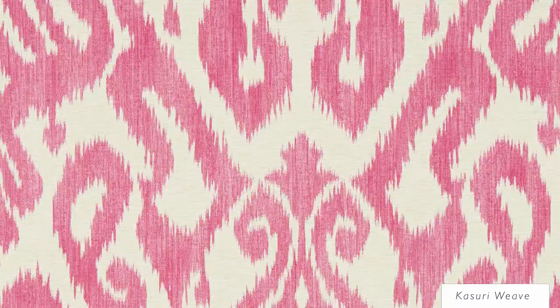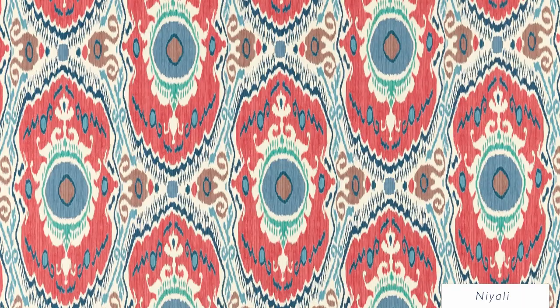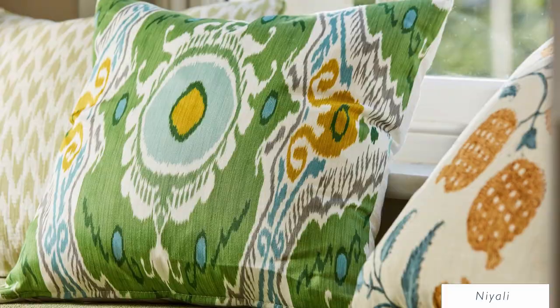With its bold colors and complex pattern representative of the stunning ikat fabrics woven in Uzbekistan, this colorful multi-directional repeat motif is printed on a lovely dual-purpose satin cotton.